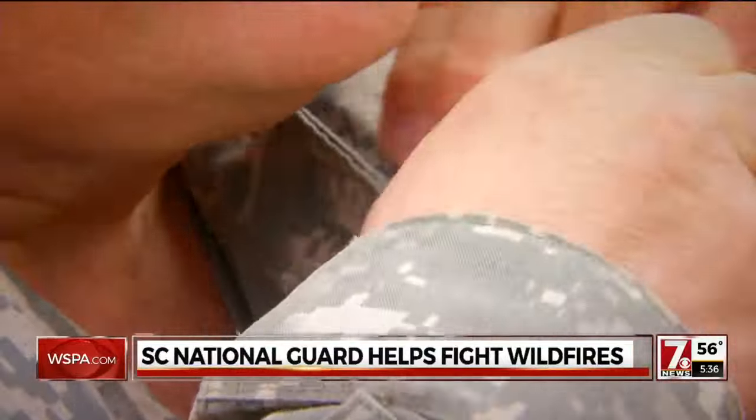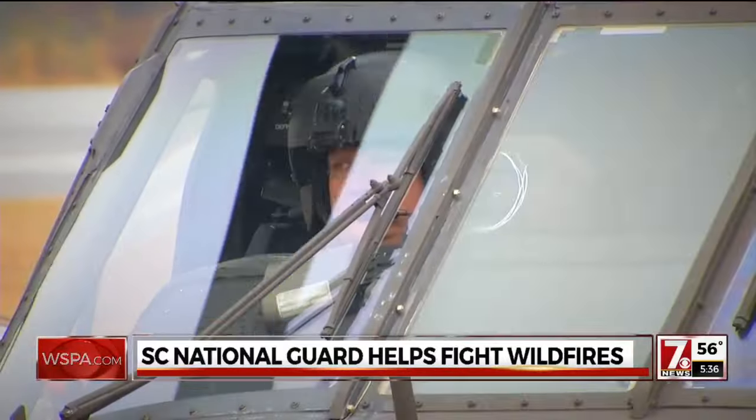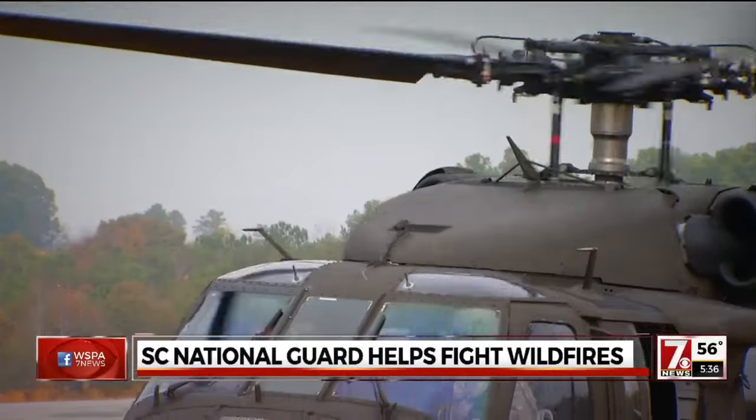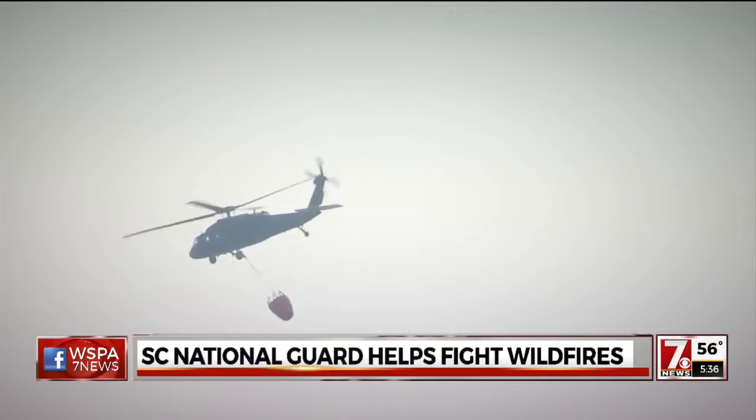I'm CW5 Lester Fur. I'm a UH-60 Blackhawk Constructor Pilot. We also work with the forestry, fighting forest fires.